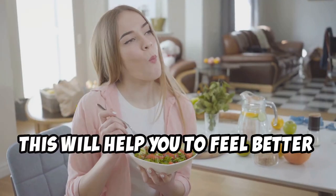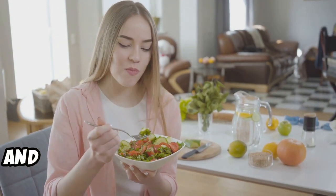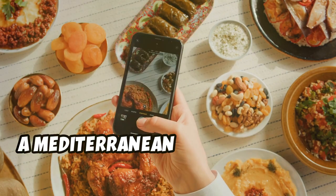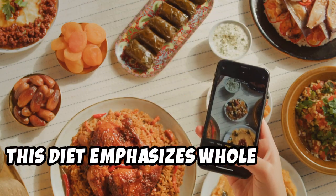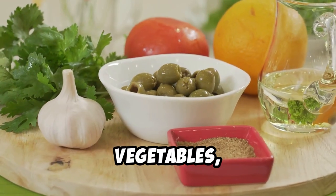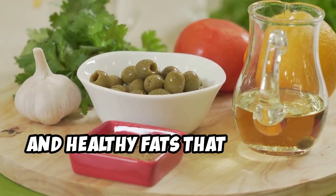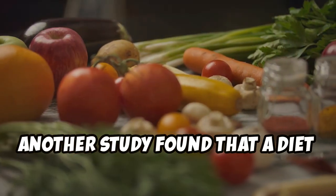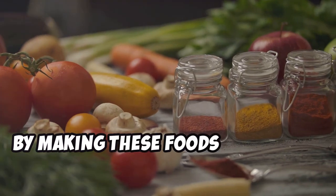Reduced inflammation can lead to increased energy levels, better digestion, and an overall sense of well-being. One study found that people who followed a Mediterranean diet had lower levels of inflammation. This diet emphasizes whole grains, lean proteins, and healthy fats, and is high in fruits, vegetables, and olive oil — all rich in antioxidants and healthy fats that support heart health and reduce inflammation.